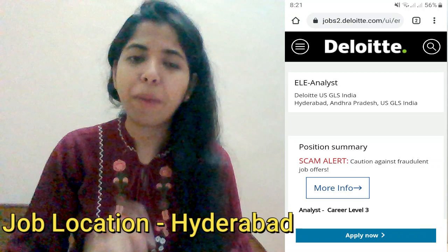I will give you the application link in the description box. Now let's talk about shift timings — it will be a US shift, approximately 2 p.m. to 11 p.m. There may also be a UK shift. Regarding the package, it is approximately 4.5 lakhs per annum for the analyst profile.